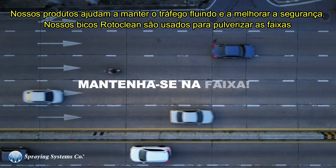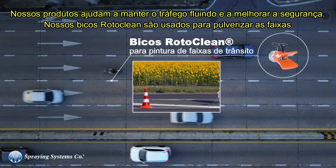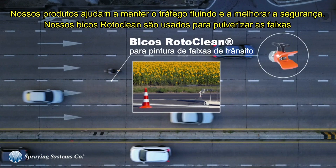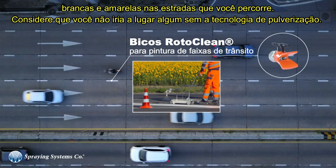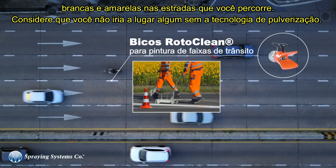Our products keep traffic flowing and improve safety. Our rotoclean nozzles are used all around the country to spray the white and yellow lines on the roads you travel. Consider that you wouldn't be going anywhere without our spray technology.